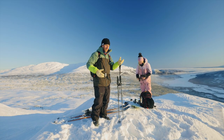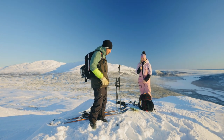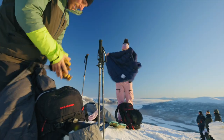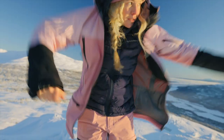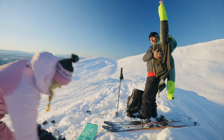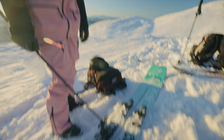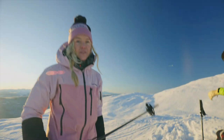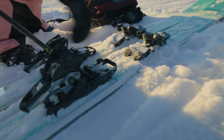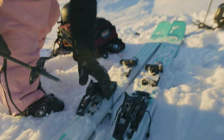As soon as you get to the top, you're going to get cold, so you want to put on your warm layers first before fixing your skis. Before you take your skins off, make sure to put your brakes down — because if you lose the ski, you don't want it sliding all the way down after you've been walking up for nothing. Make sure they go down.